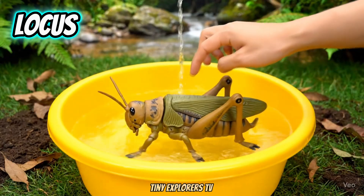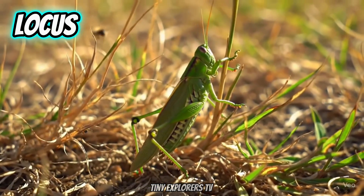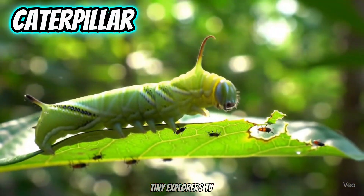Locusts. Locusts can form big swarms. Caterpillar. Caterpillars turn into butterflies.